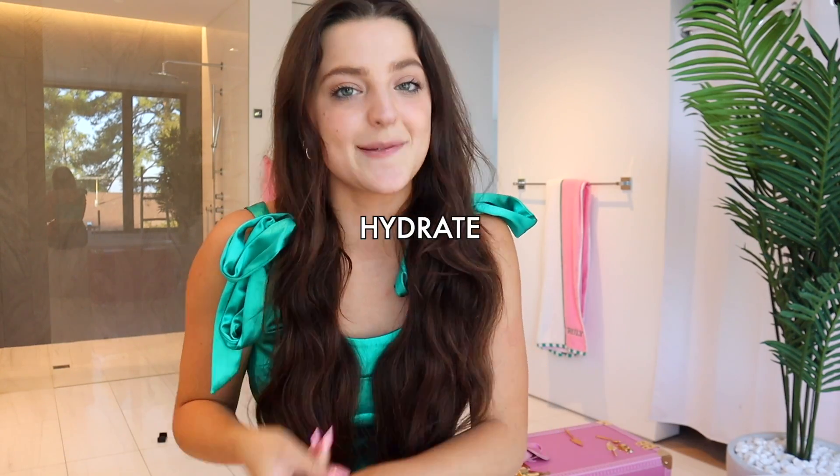Hi guys, welcome back to Truly YouTube. My name is Anna, and in today's video I'm so excited to announce the launch of our newest fall bundle: the Fall of It bundle. I love all things fall, all things pumpkin spice. All the products in our new Fall of It bundle can help to brighten, hydrate, and smooth out the skin. The main key ingredients include retinol, black charcoal, plant collagen booster, and lavender.